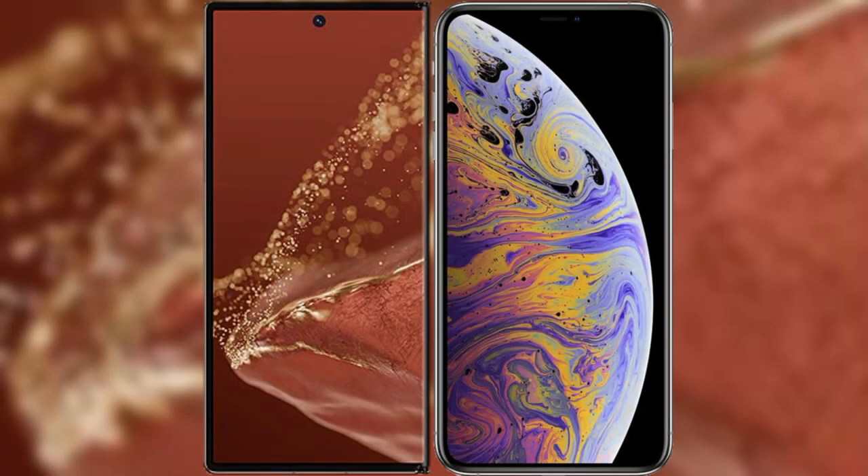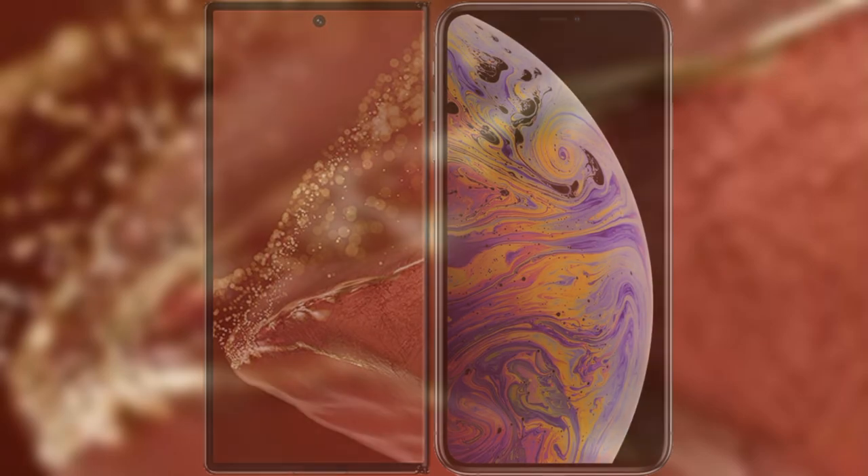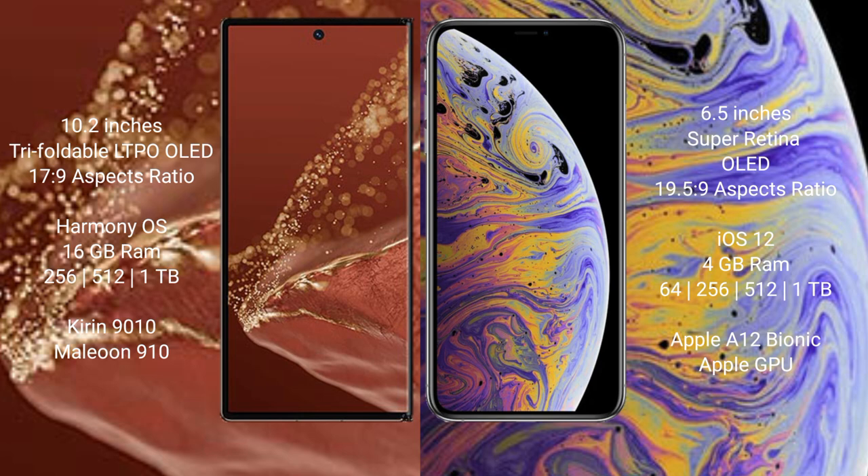I will compare the new Huawei Mate XT Ultimate with iPhone XS Max. Huawei Mate XT Ultimate features a 10.2-inch triple foldable LTPO OLED display with an aspect ratio of 17.9. iPhone XS Max features a 6.5-inch Super Retina OLED display with an aspect ratio of 19.5.